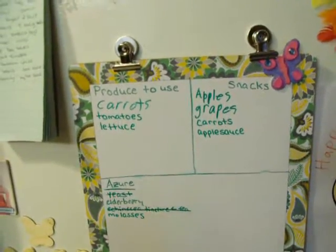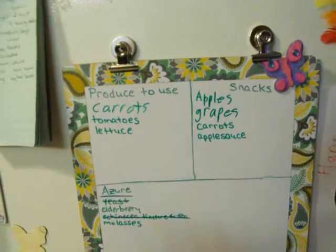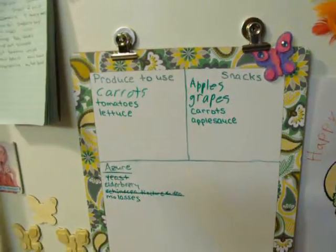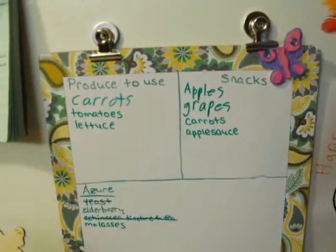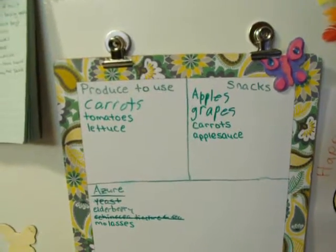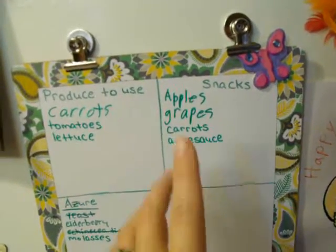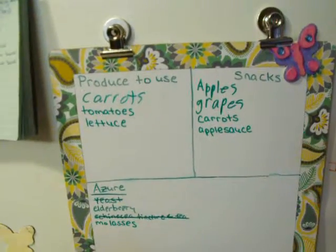That is not like all the snacks we have in the house — that is just what is in the refrigerator. So that has helped decrease the length of time the door is held open while my kids just stare at the fridge. They can just look at the board and decide, then reach in and get it. It's much quicker and saves electricity.